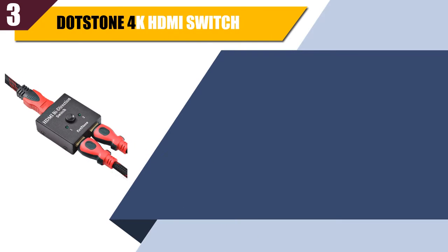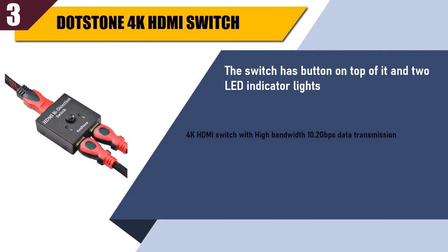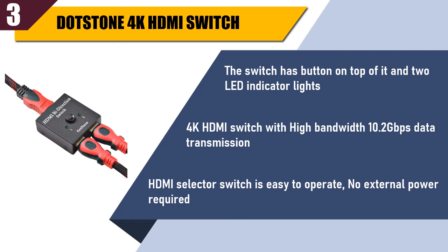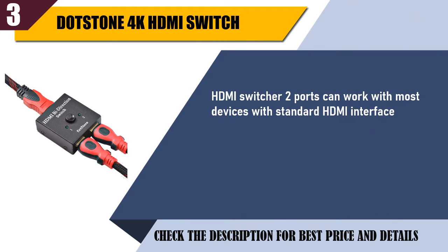Best of 3: Dotstone 4K HDMI Switch. The switch has a button on top of it and 2 LED indicator lights. 4K HDMI Switch with high bandwidth, 10.2 Gigabits per second data transmission. HDMI selector switch is easy to operate, no external power required. HDMI switcher 2 ports can work with most devices with standard HDMI interface. 18 month guarantee and friendly customer service.